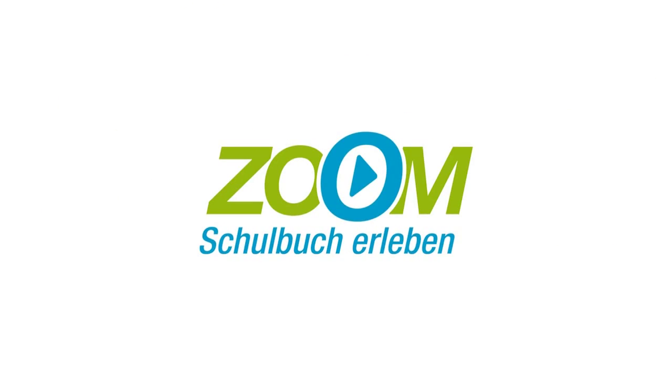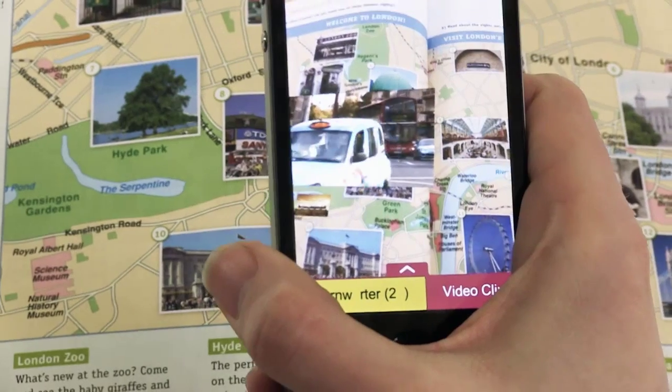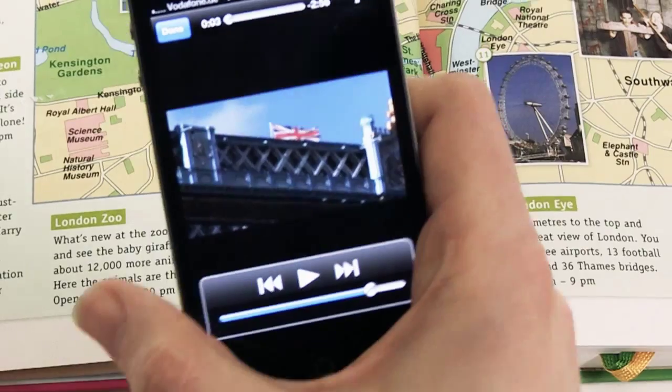Zoom. Experience schoolbooks in a new dimension. Use augmented reality to expand schoolbooks. Pupils and teachers can experience schoolbooks in a different dimension, on their smartphones or tablets.